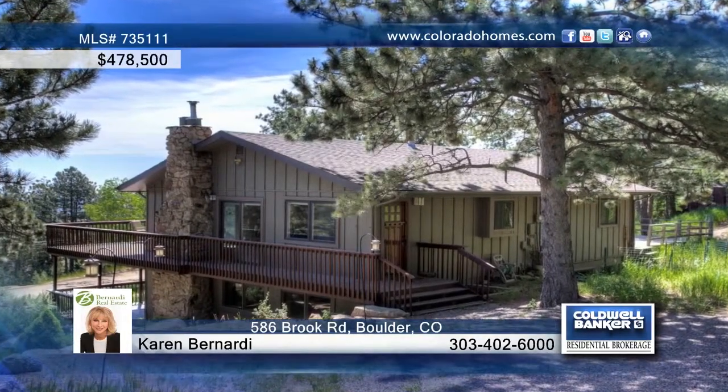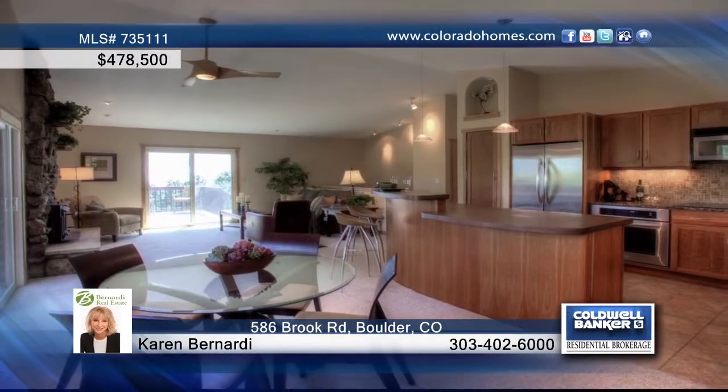Fall in love with this impressive updated bi-level ranch with wraparound redwood decks and a beautiful interior.